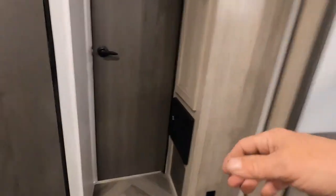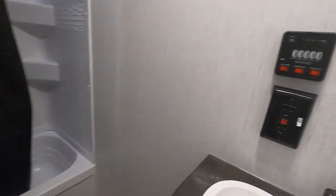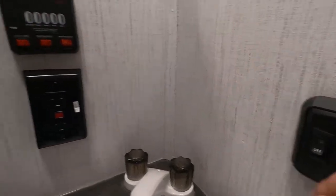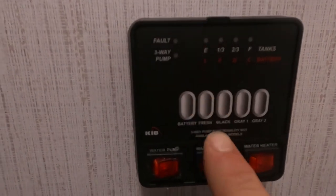That's a Winegard satellite connection — you subscribe to that service if you wish. In the bathroom, a couple things to mention: lighting and a fan. Here's where you check your levels — there's your brand-new battery, and here's your fresh tank level indicator. You can hold the button down to monitor when your fresh tank is full when doing potable water.